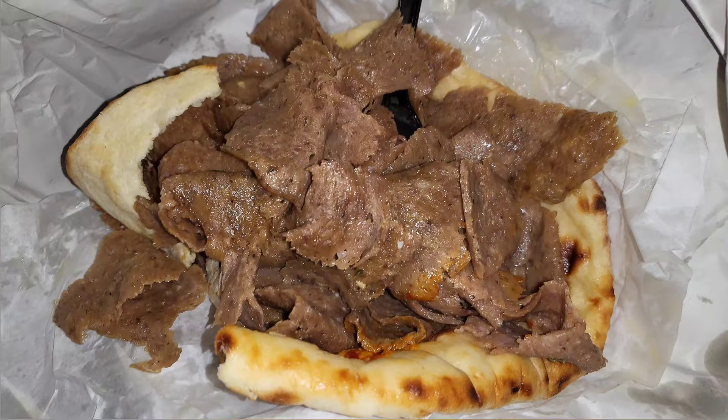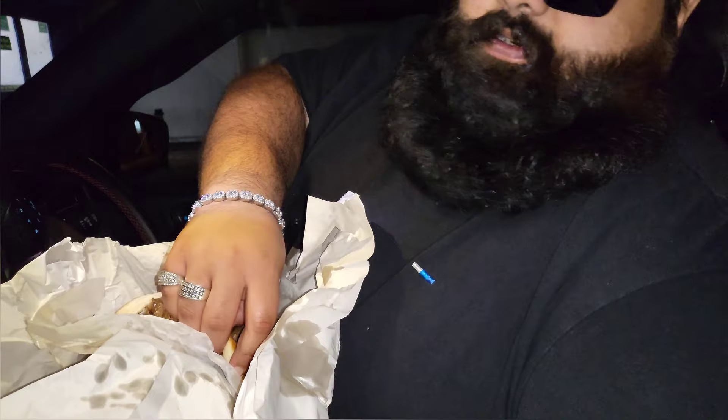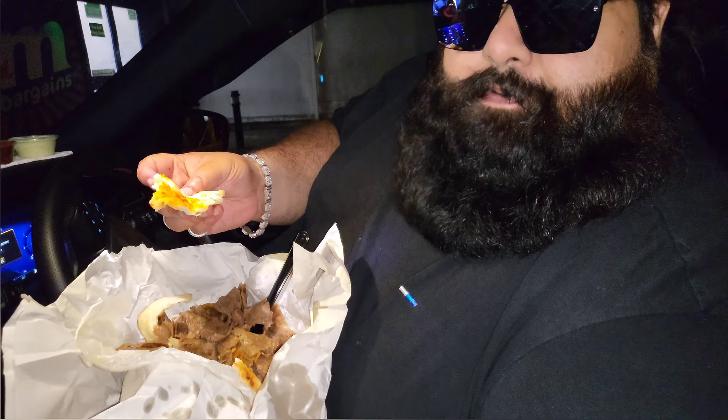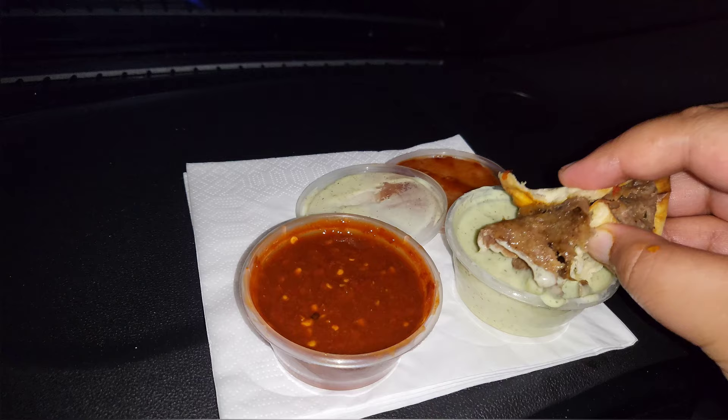The grease of the donut goes well with the naan. Let's try it with the donut. The naan's really nice, but it's a bit awkward — it was hard to rip off. It's soft, really soft, but hard to rip off. I don't know why. I don't think they're using sourdough.